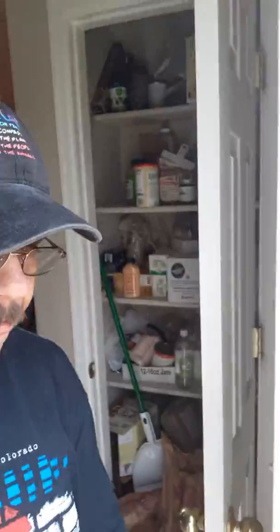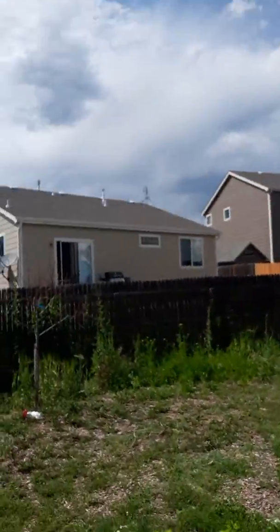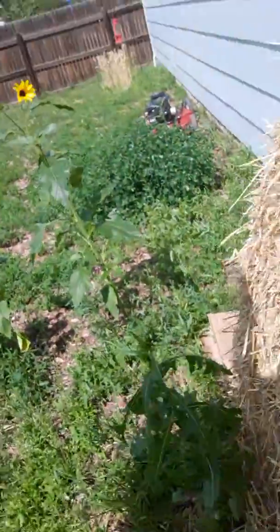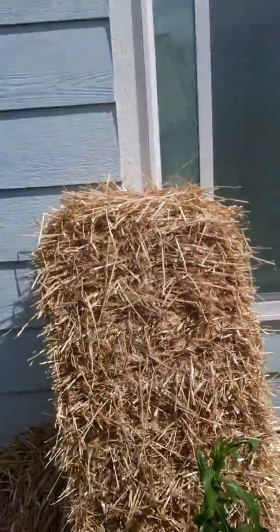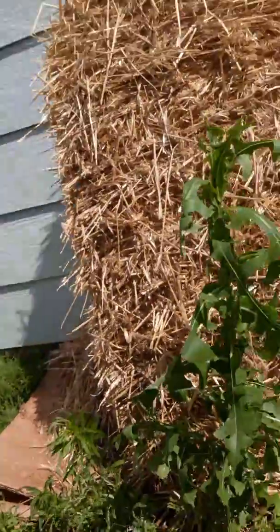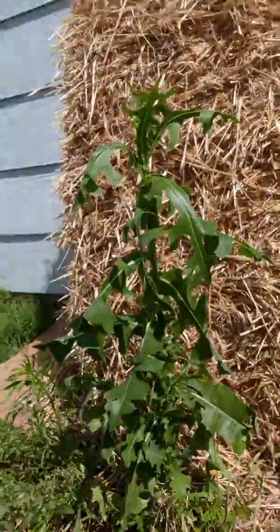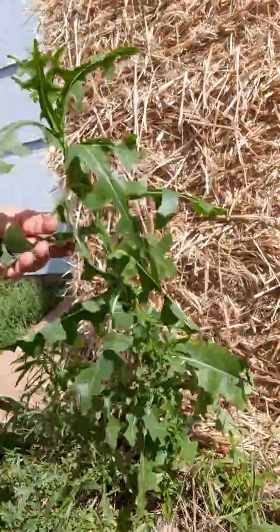Hey guys, how are you all? Let's go outside and see what we can find. That's a beautiful bright sun. This is what I was talking about — let me get down here. There we go. This is wild lettuce. It's wilting a little bit right now.